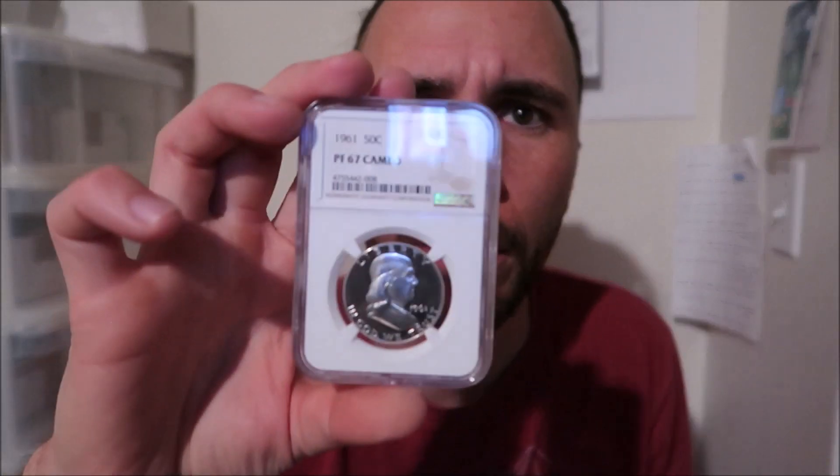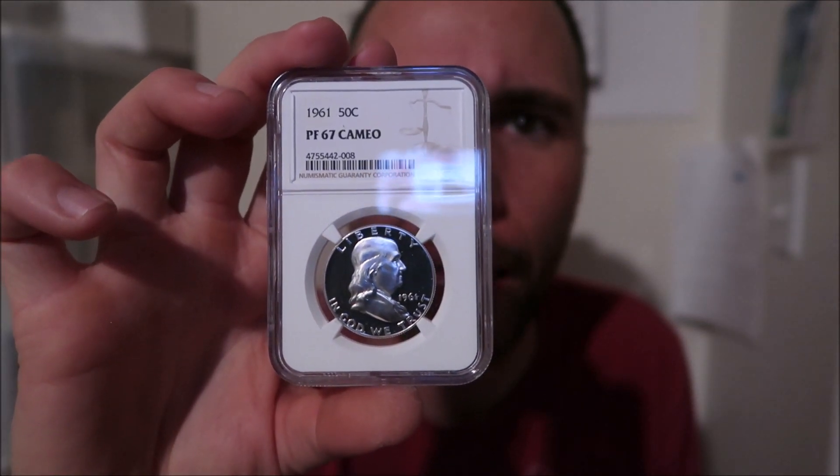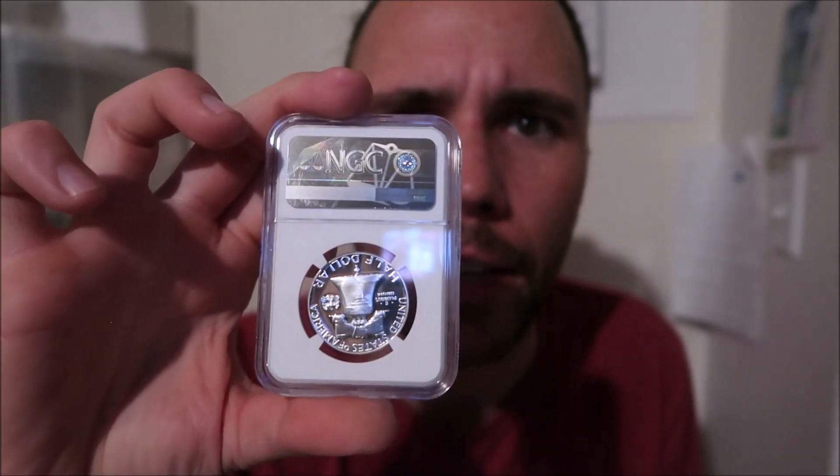Here's another 1961 Proof Franklin, and this one came back 67 Cameo, which I feel is pretty accurate. Just a good looking coin — that's why I sent it.